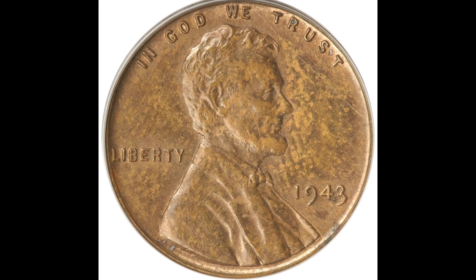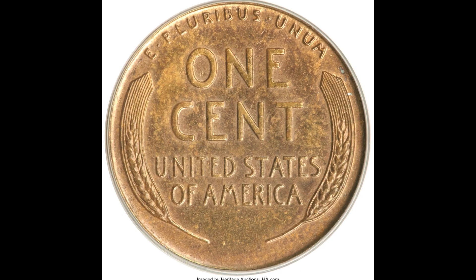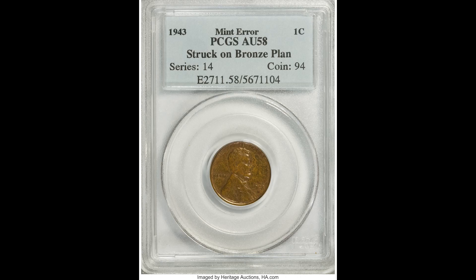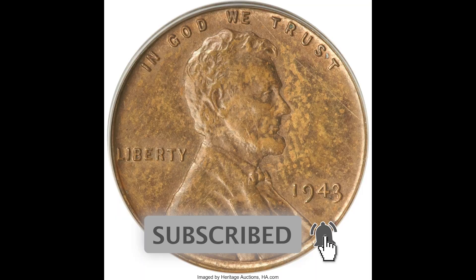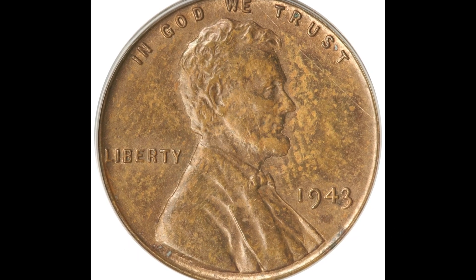Do you see that penny coin hiding in your purse, wallet, or pocket? That coin could be worth a whole lot more money than you would imagine. In this video, I'm going to show you a coin that sold for a lot of money and exactly what you need to be looking out for on your wheat penny to see if it's worth a lot of money. Without wasting any more time, let's hop into this video.